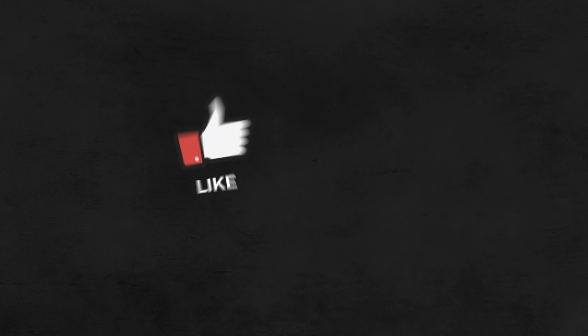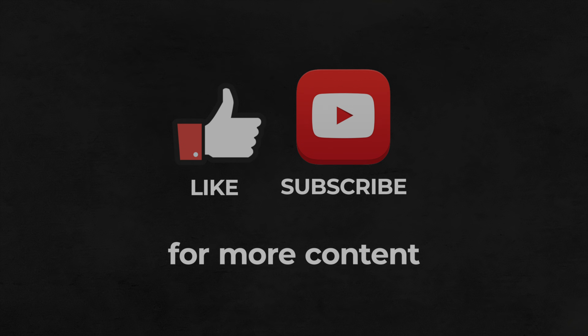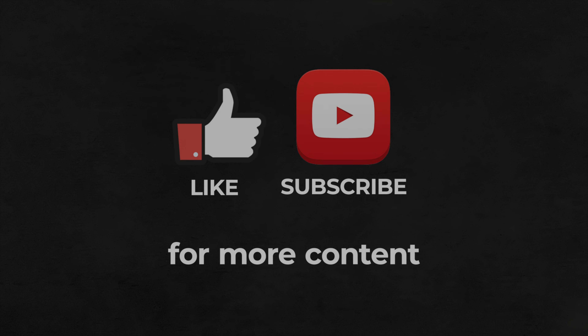Thanks very much for the viewership — my last video was really popular, more popular than I ever expected. I'm deeply humbled by the love you're giving me with the comments, likes, and subscriptions. Please feel free to pass the word around about this channel. If you have any questions about motion capture or anything else, drop a comment. Click the bell button so YouTube will notify you when I release a new video. Thank you very much for joining me, and I'll see you guys next week — stay well, stay safe, peace.